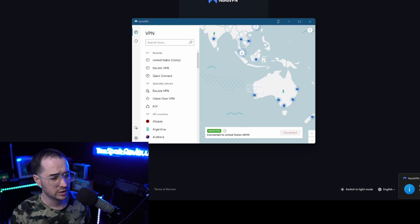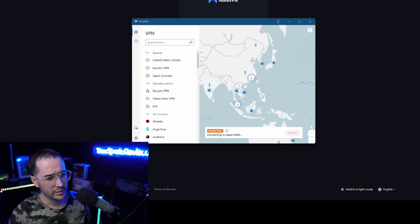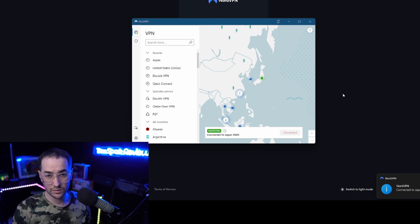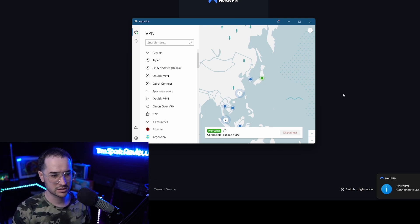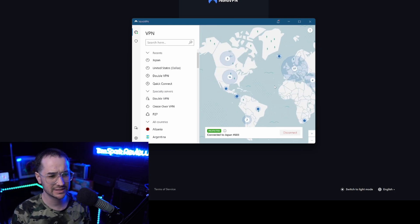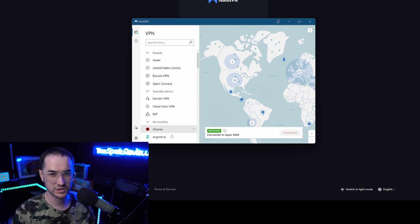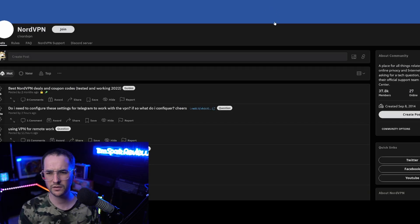The interface is fully interactive — if you want to connect to Japan, all you do is click Japan on the map and you're connected that quickly. As far as I know, this is one of the few interactive map interfaces that exists in a VPN application, which is very nice for new people who want a more visual idea of how they're using the VPN service.